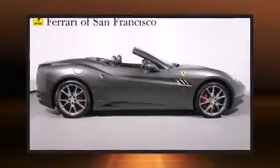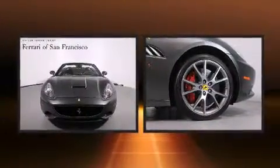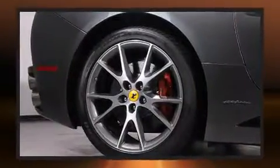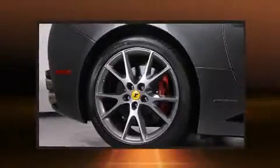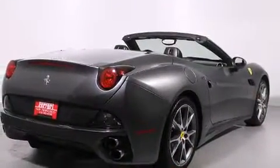Get excited about the 2011 Ferrari California. With less than 30,000 miles on the odometer, this vehicle is constructed with a discerning driver in mind. Smooth gear shifts are achieved thanks to the powerful eight-cylinder engine, and for added security, Dynamic Stability Control supplements the drivetrain.